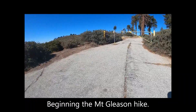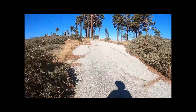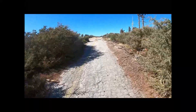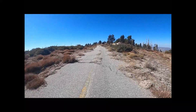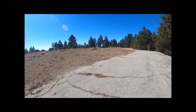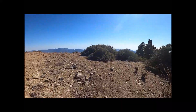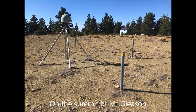Beginning the Mount Gleeson hike. The paved road has been unmaintained for years. Approaching the summit, then veering off the road to reach the highest point. On the summit of Mount Gleeson.